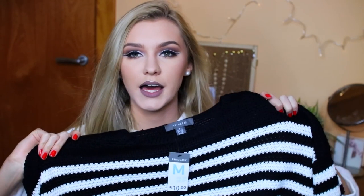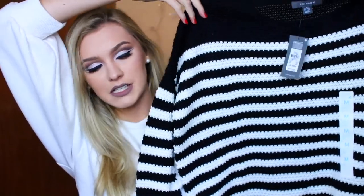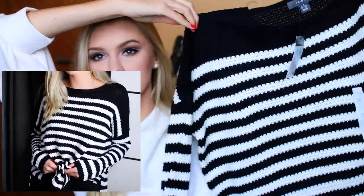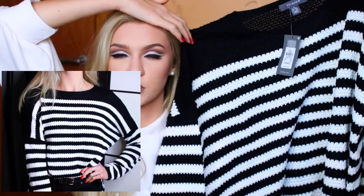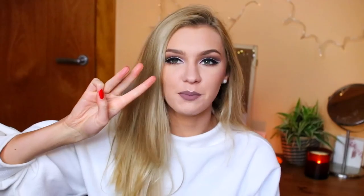Next up we have another jumper — a black and white striped jumper. I don't own anything like this so I thought I would try something new. Stripes are something I usually stay away from, but something attracted me to this one. It cost me 10 euros. I got it in a size medium because I wanted it to be really oversized, and I thought it could work with jeans, skirts, anything really. Because it's black and white it could go with so so much.